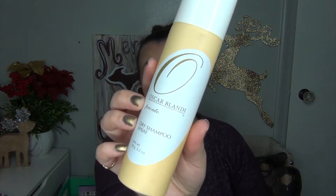Something I can't really show you progress on is the Oscar Blondie Pronto Dry Shampoo Spray. I'm really enjoying using this and I've used it quite a few times. I probably only have about three to four uses left, to be honest. I only use it when I absolutely need it — I'm just not going to use dry shampoo just to use it.